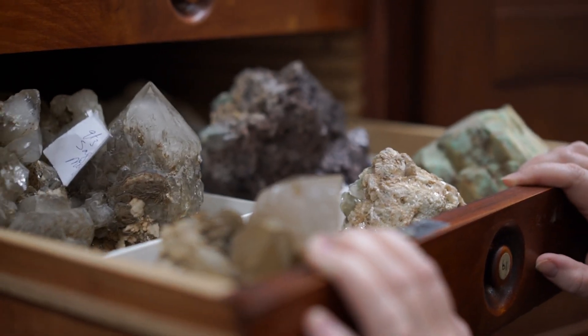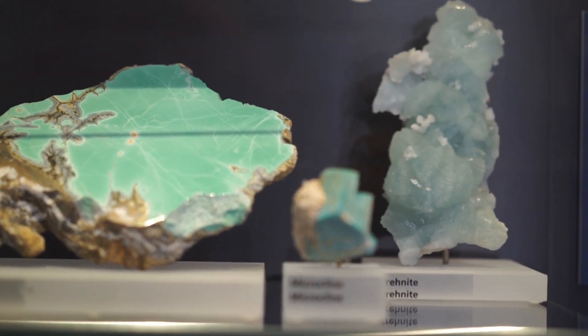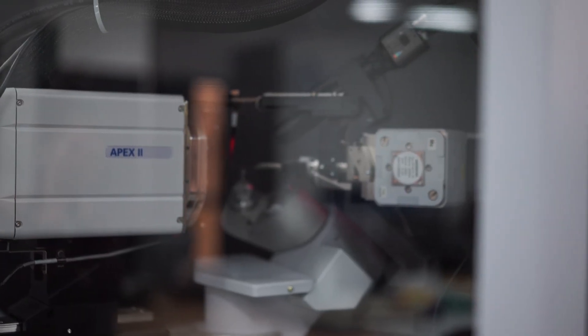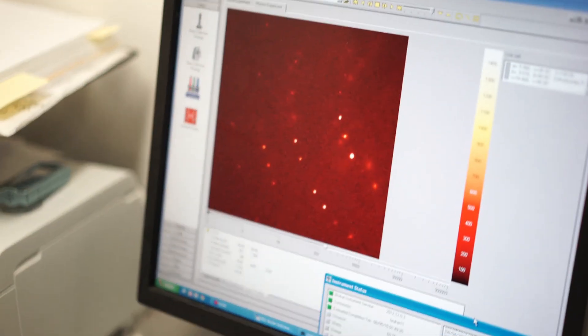The ROM is over 100 years old now, and the mineralogy and geology collections were some of the founding collections here. So we have samples that have spanned over a century — they're just sitting here in drawers waiting to be looked at. And there's never a shortage of scientific problems to solve.